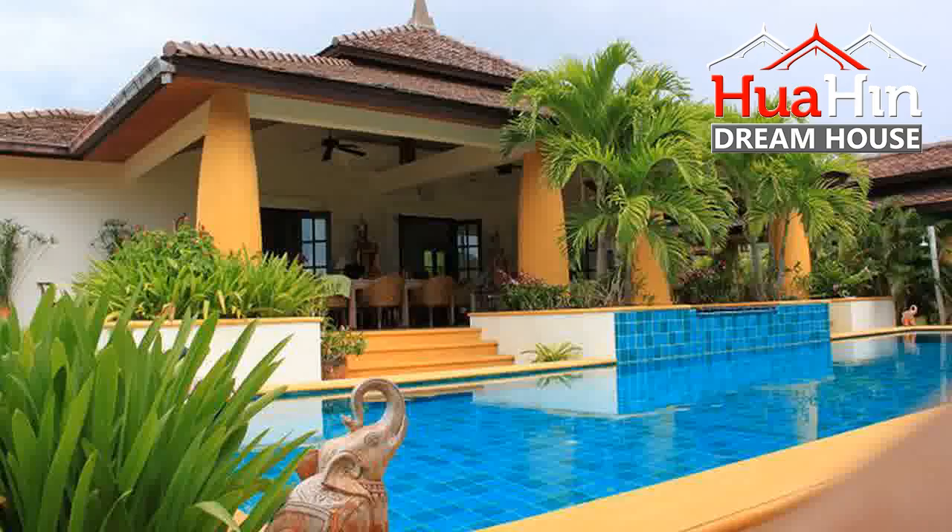For further inquiry, go to www.huahin-dreamhouse.com. Thank you.